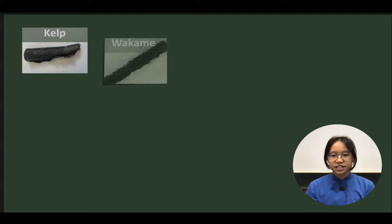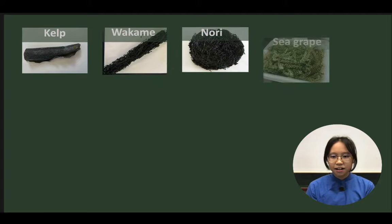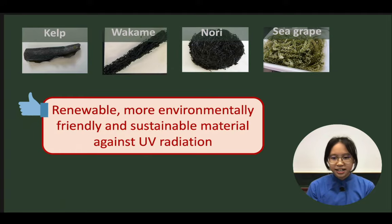The findings of our research demonstrated the potential of using algae in making sunscreen and protecting our nails during UV gel manicure. We hope that algae can be better utilized as an environmentally friendly and renewable raw material for UV protection.